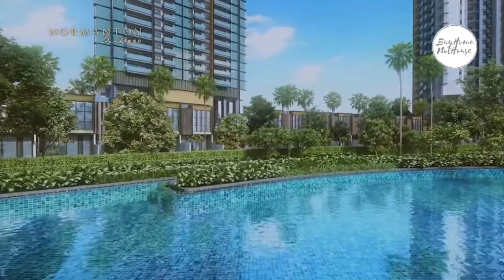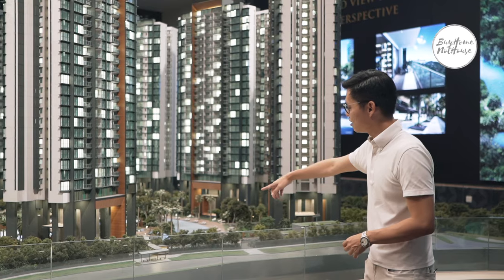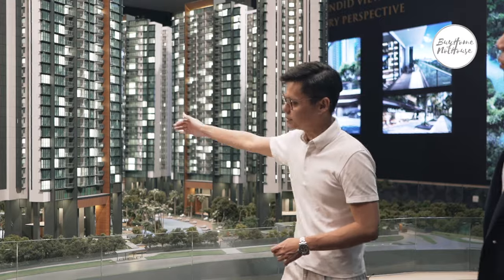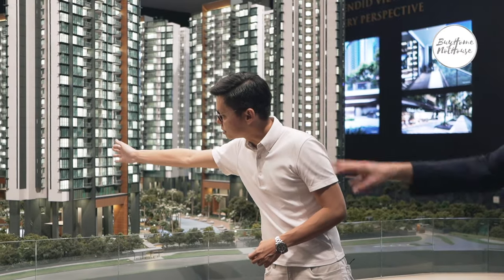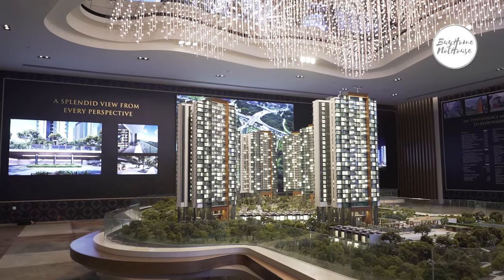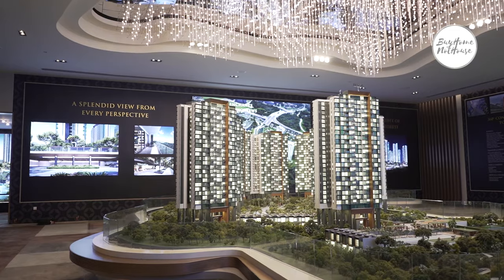Normanton Park also has an Amazonian rainforest theme, as seen in the cove pool — a 150-metre pool that hugs the entire development, goes into the central deck, and links up to the kids' pool. We're now at the southern part of the development, overlooking Kent Ridge Park.